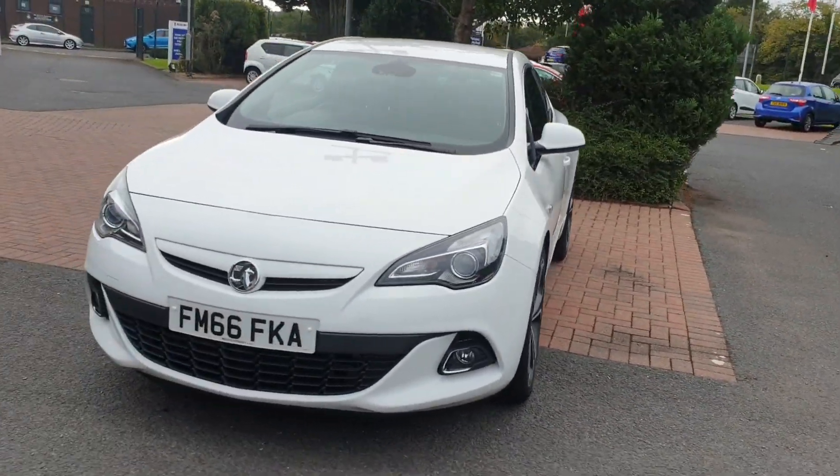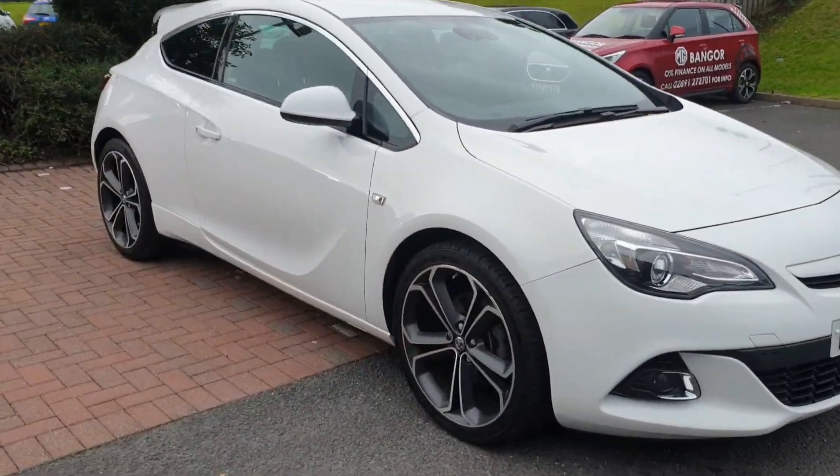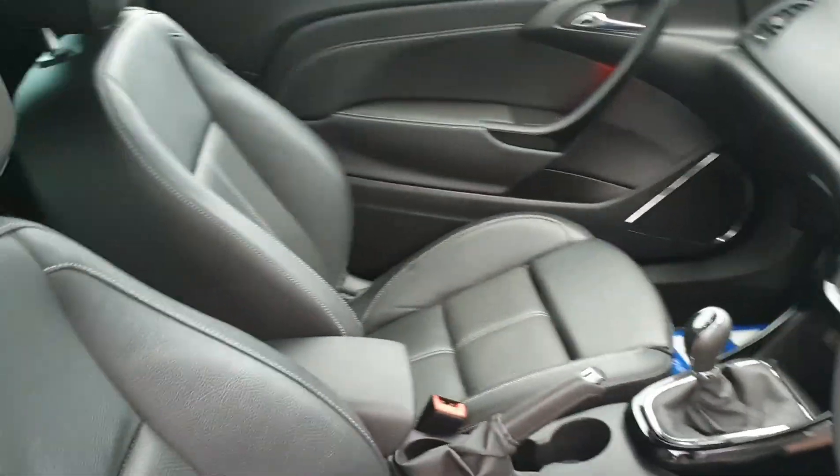If you'd like to take this car out for a test drive or get a bit more information, give us a quick call on 028 9127 2701. And remember, you can reserve this car online from just 99 pounds today.